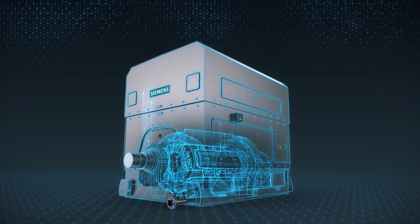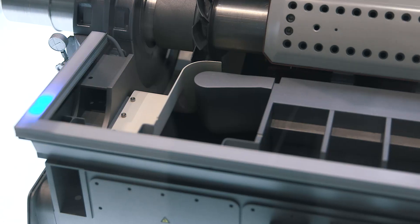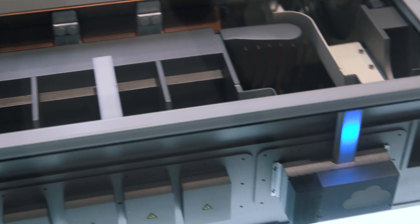Last but not least, condition monitoring systems can be integrated to enable predictive maintenance concepts. The data generated in condition monitoring can also be transferred to a cloud if needed, to be analyzed by Siemens experts.